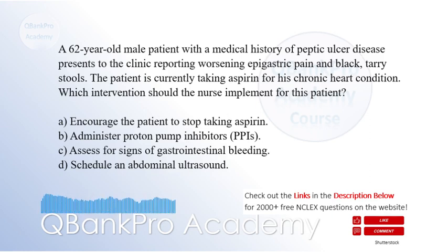D. Schedule an abdominal ultrasound. The correct answer is C. Assess for signs of gastrointestinal bleeding. Explanation: The patient's history of peptic ulcer disease, along with the presenting symptoms of worsening epigastric pain and black, tarry stools, suggests gastrointestinal bleeding. The nurse should assess for signs of gastrointestinal bleeding.